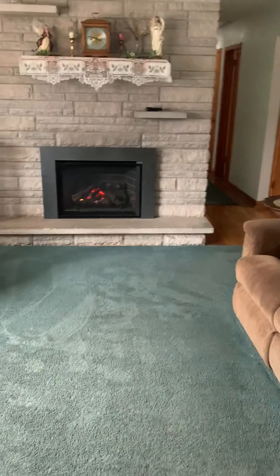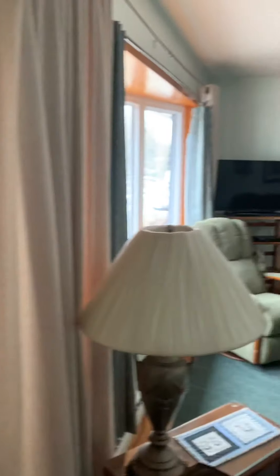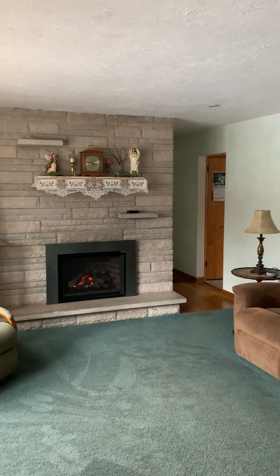Let me get back here to the front door and give you a good look at the room as a whole. I love the stonework on that fireplace.